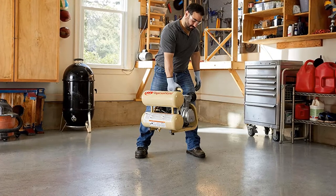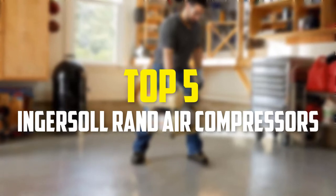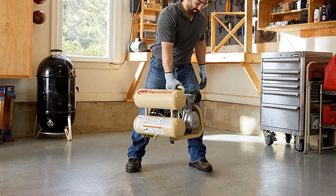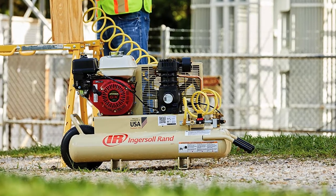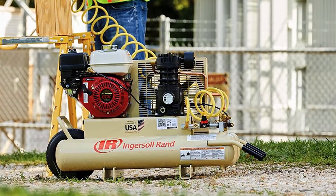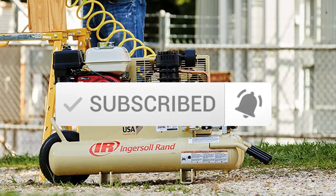Hey guys, in this video we're gonna be checking out the top 5 best Ingersoll Rand Air Compressors that are available on the market for their true quality. I made this list based on my personal opinion and hours of research, and have listed them based on popularity, quality, price, durability, user opinions and more. If you want to see more information and the updated price, you can check out the description below, and also make sure to subscribe for more reviews. Let's get started.